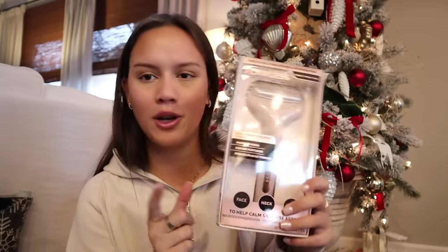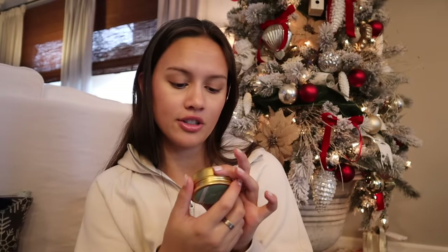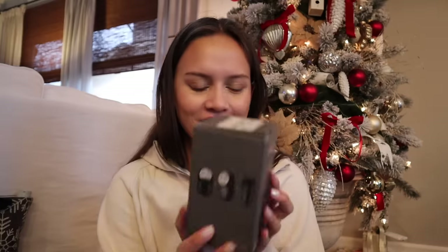I got an ice roller — I've been wanting one of these for so long. You put it in your freezer and use it to de-puff your face. I also got a rejuvenating balm — you massage it onto pulse points like wrists and temples to help promote a sense of calm and well-being. And then I also got one of these fabric brushes. When you have pills on fabric, it's kind of like a razor and it takes the pills off. I'm super excited to try this on my pilling sweatpants and leggings.